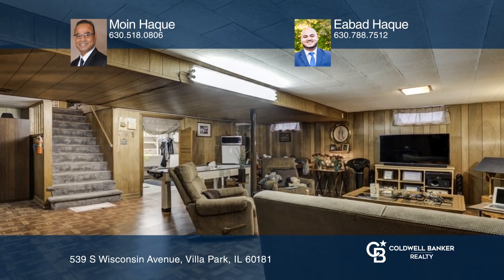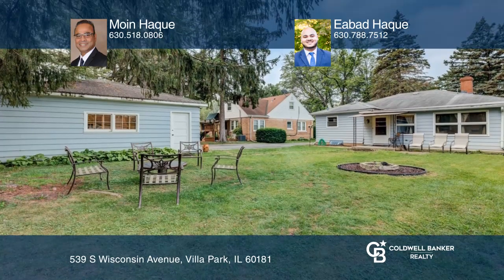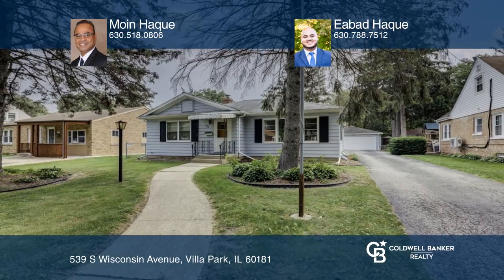Drive down the spacious and well-lit long driveway to relax in the large backyard. To see this home in person, call Moyn-Hawk and Ibad-Hawk today.